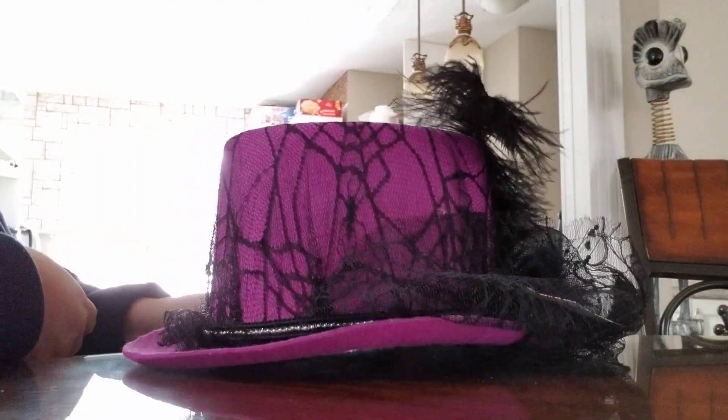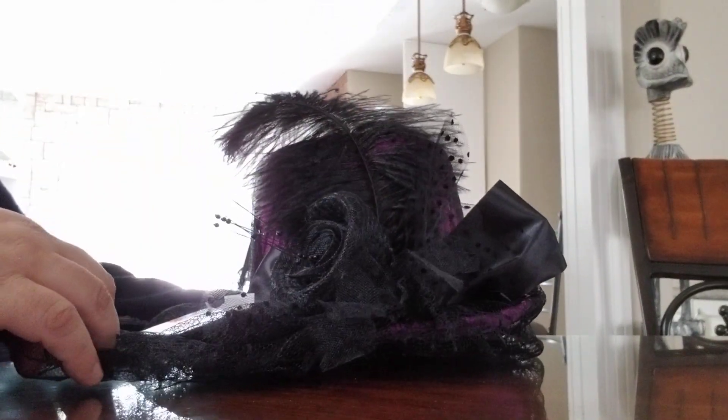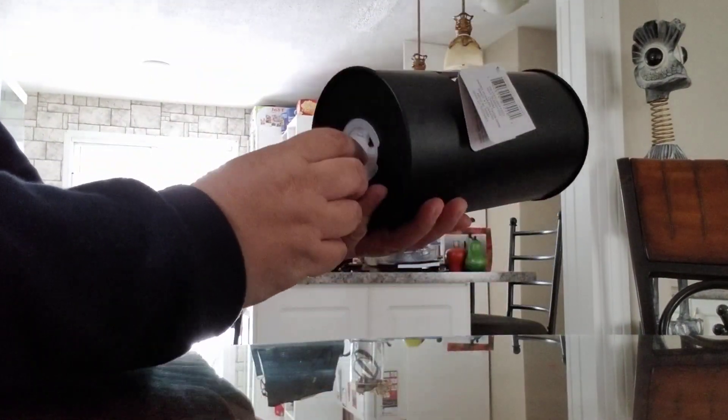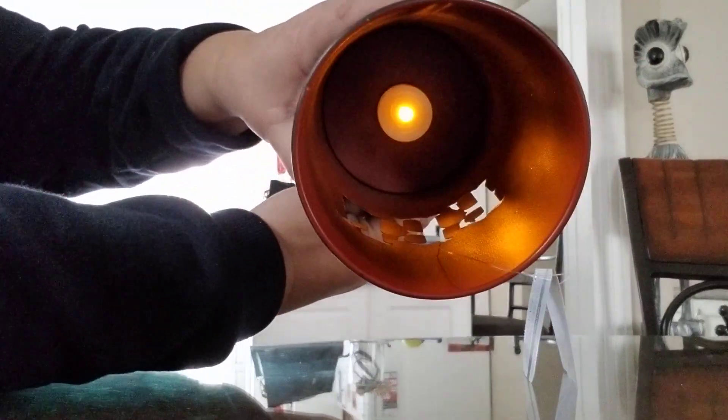Oh, I got some funky looking hats — it's all full of feathers and whatever. They wanted $30 for this thing. They crazy! There's this little piece — it's supposed to light up, and it does light up. I guess I got that.